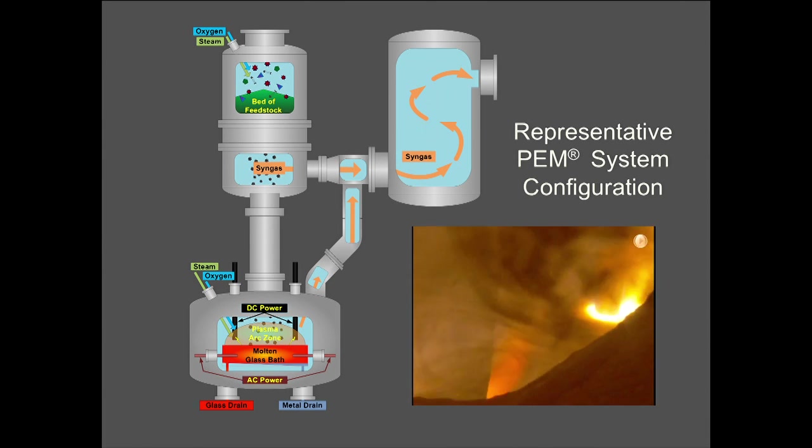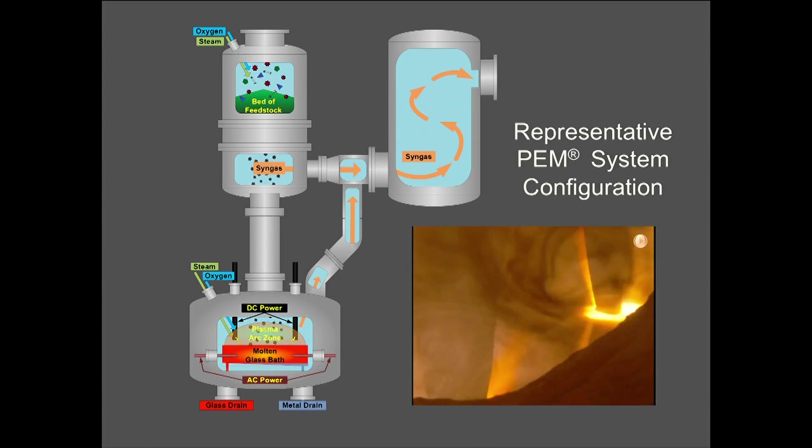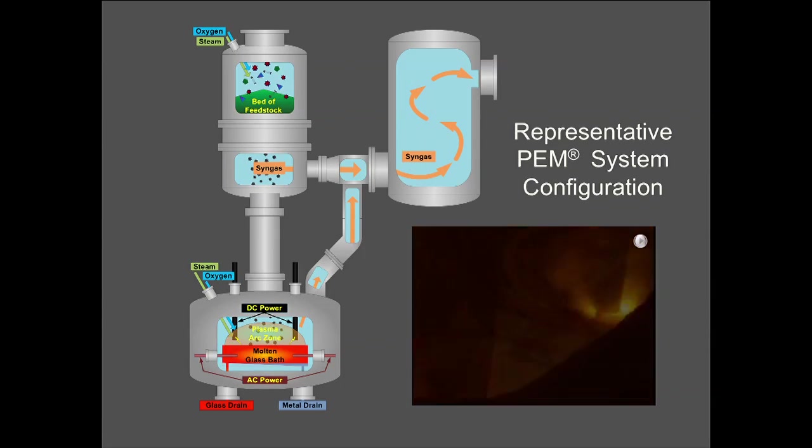We further optimize the system by putting a pre-gasification step in. Anything that is very easy to gasify we pre-gasify, and the more recalcitrant materials drop into this plasma chamber, get hit with the plasma, and are converted into a clean hydrogen-rich synthesis gas. When you put MSW into this process, the carbonaceous material is converted into syngas. Anything that would otherwise become ash in an incineration process is converted into a glass-like material — I have a little coupon of it here — which can be used as a construction material. This process comes as near 100% recycle as possible, and you can also recover recyclable metals.